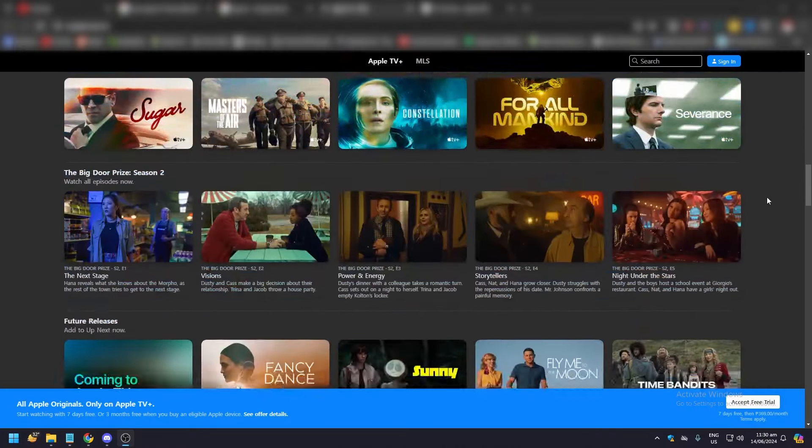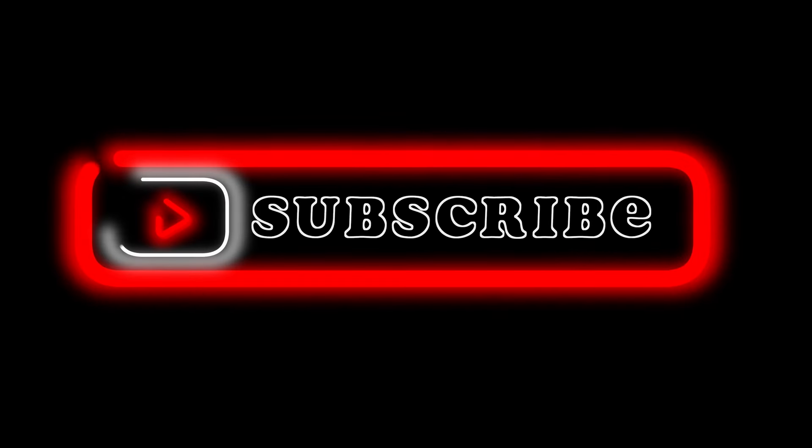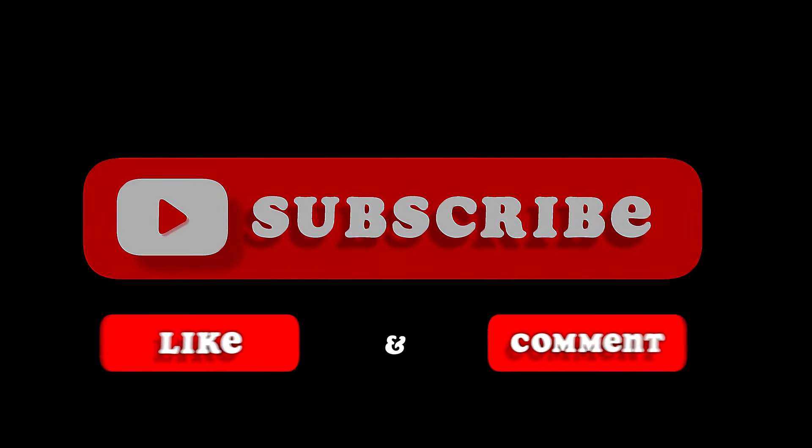So yeah, that's pretty much it — that's the video. Hope you like it. Like, comment, share, subscribe, and hit that bell icon. We'll see you in the next one.